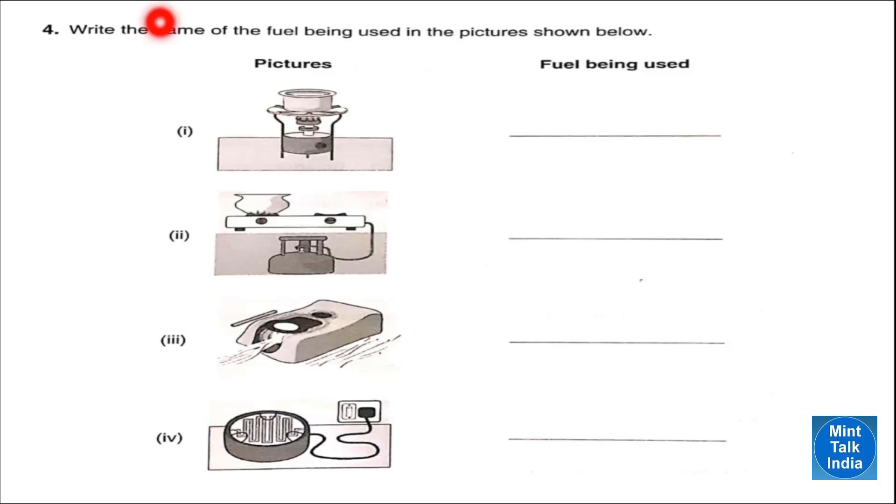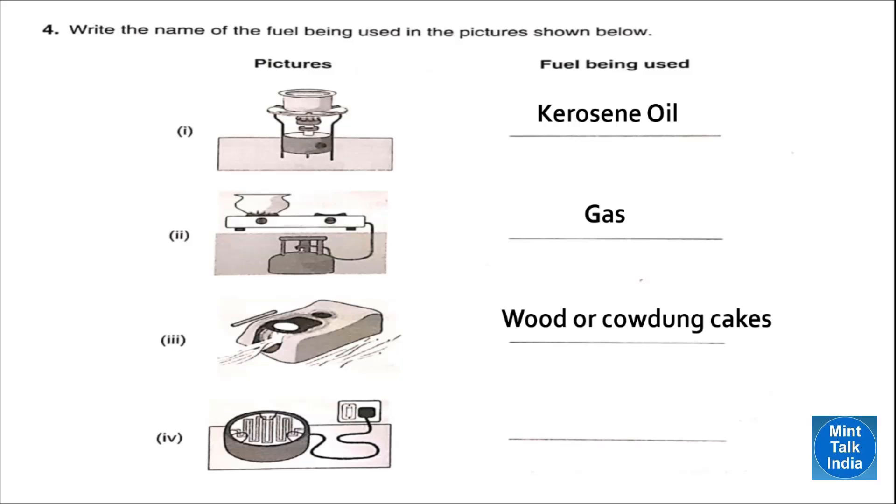Question four: write the name of the fuel being used in the pictures. Number one is a picture of a kerosene stove and the fuel used is kerosene oil. Number two is a picture of a gas stove and the fuel used is LPG gas. Number three is an earthen chulha and the fuel used is wood or cow dung cake.